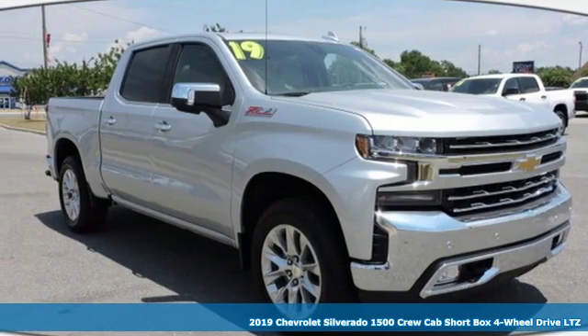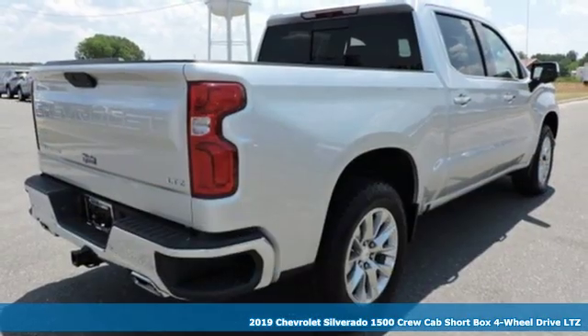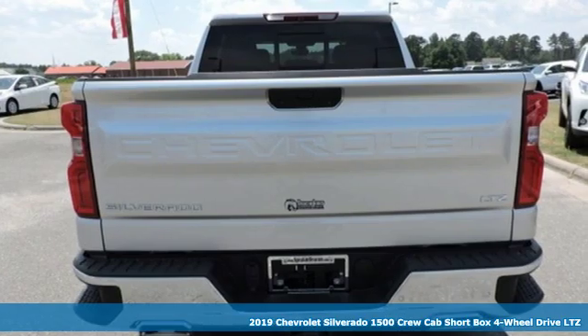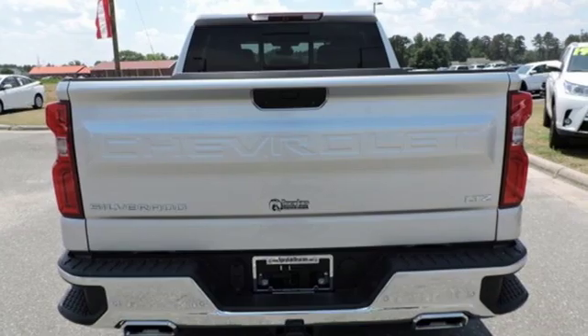Here's a new 2019 Chevrolet Silverado 1500. Equal parts suave and stout, this multitasking Silverado is a powerful personality.